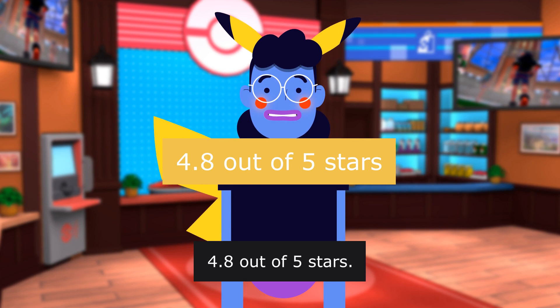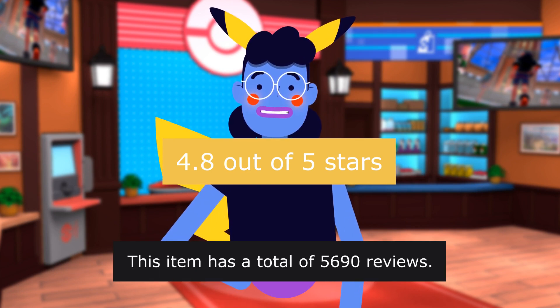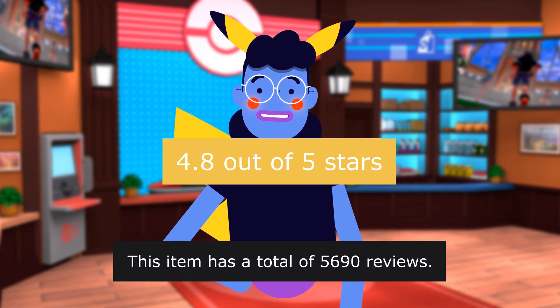4.8 out of 5 stars. This item has a total of 5,690 reviews.